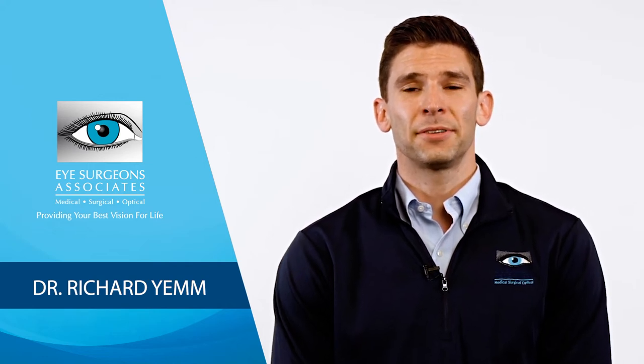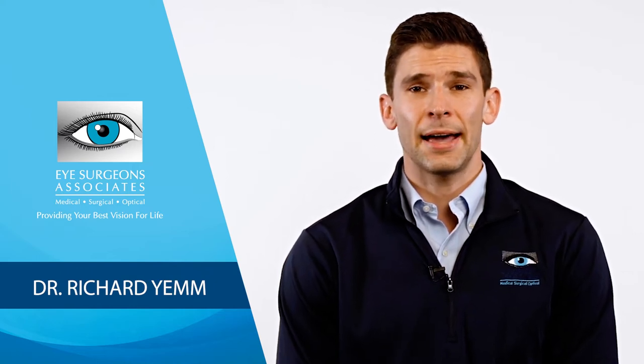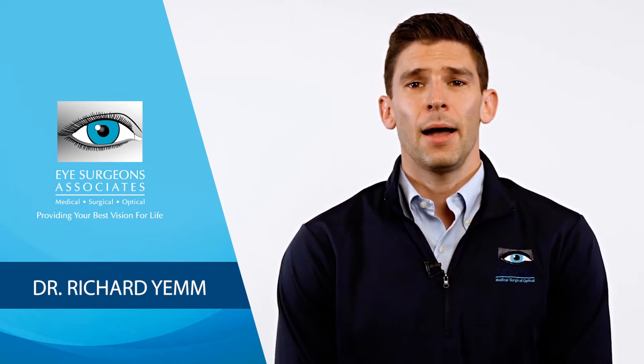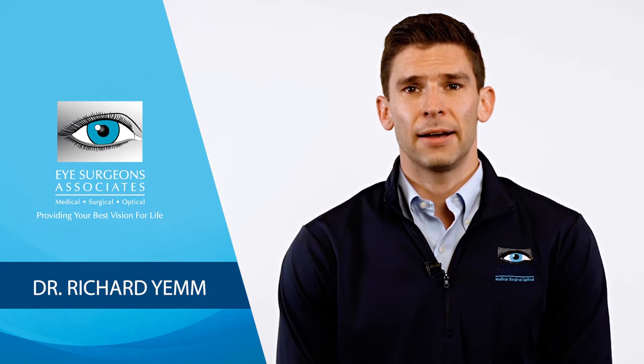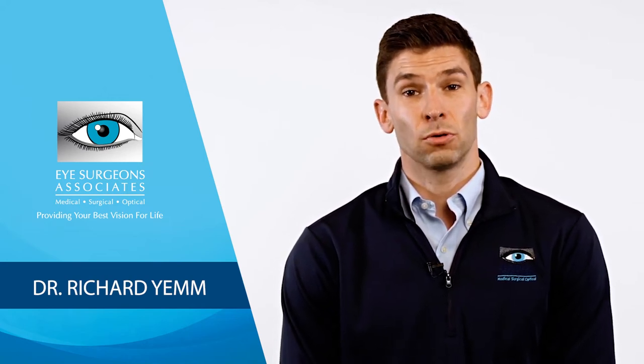Hi, I'm Dr. Richard Yem, an ophthalmologist at Eye Surgeon's Associates who specializes in cataract surgery. I'm going to talk about the progression of cataracts and tell you what symptoms could indicate that your cataracts are ready for surgery.